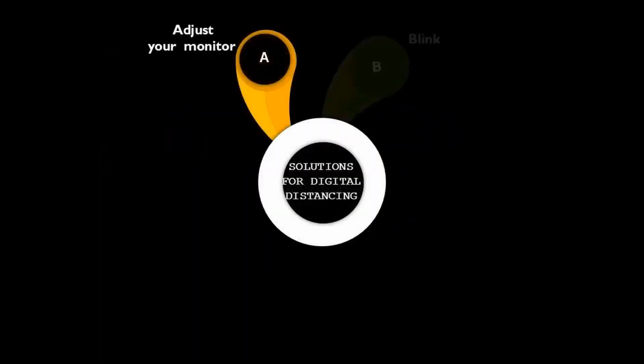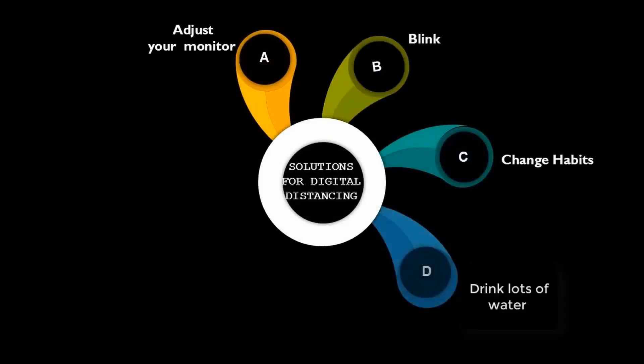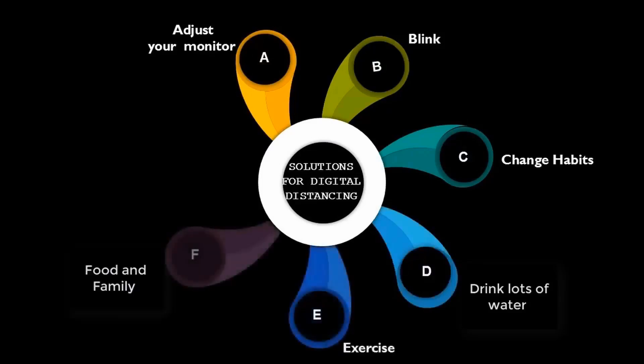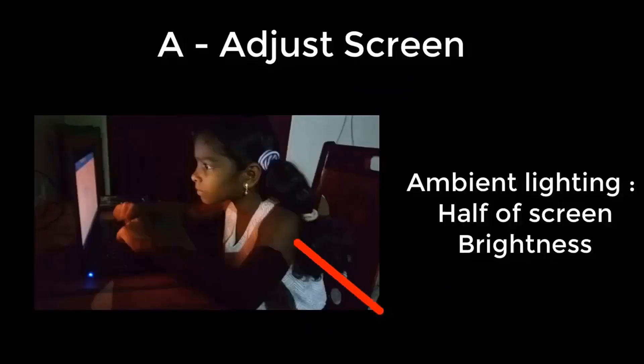What are the preventive measures? A. Adjust your monitor. B. Blink. C. Change habits. D. Drink. E. Exercise. F. Food and family. G. Glasses.